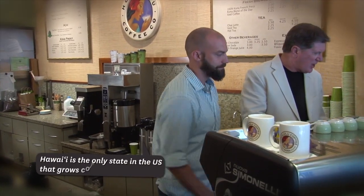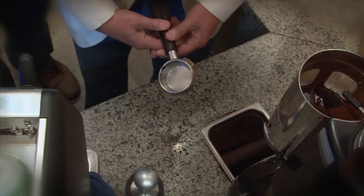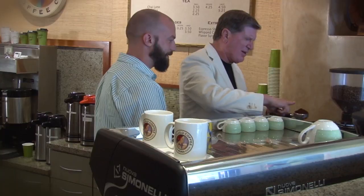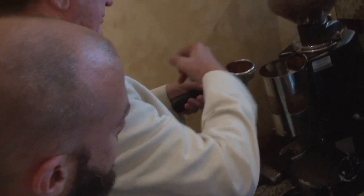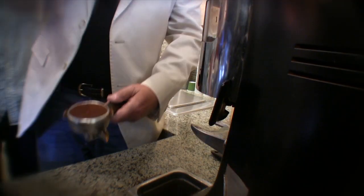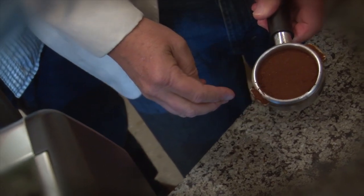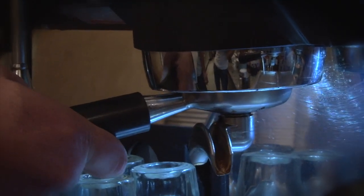First thing we need is coffee. I need a portafilter. Now we're going to grind — pull this forward all the way and all the way back. We need to smooth the grounds around and fill in the gaps. Set it down on the counter, make a nice stable base, press down straight down with your elbow up and wrist straight. It's a little low — not enough coffee. Before we put it in, clean off all that excess. Lock it in there, then pull it across once it locks in.